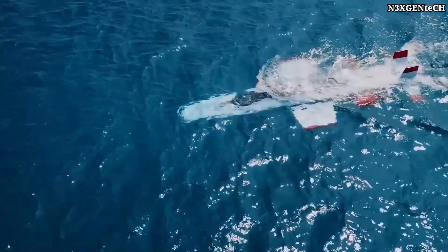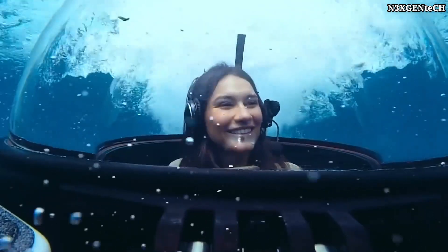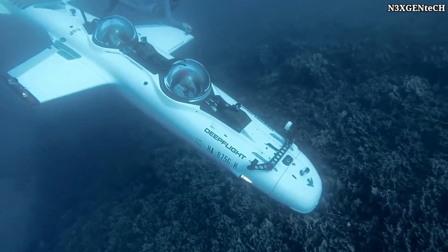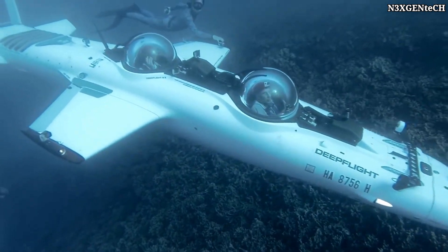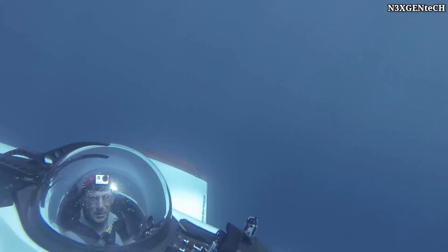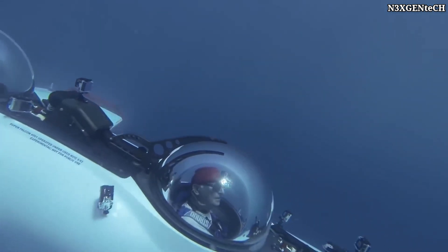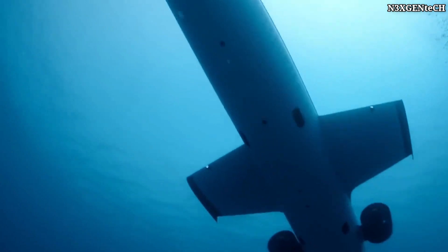The first model, the Super Falcon, is quite large, measuring 5.9 meters long, 2.7 meters wide and 1.6 meters high. The vehicle can travel to a depth of 100 meters and is designed for passengers with a total mass of no more than 250 kilograms. It's designed in such a way that it's environmentally friendly, traveling quickly but also in absolute silence.